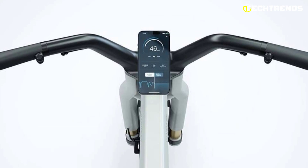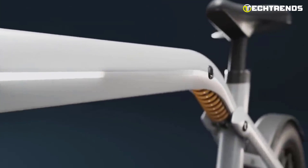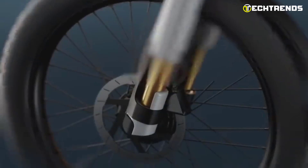It comes with a built-in alarm system, GPS tracking, and the ability to unlock and lock the bike using the Van Moof app. Its integrated front and rear lights are powered by the main battery and can be controlled through the app, making driving in the dark safer and more enjoyable. Its hydraulic disc brakes provide strong and reliable stopping power, giving you the confidence to tackle any terrain.